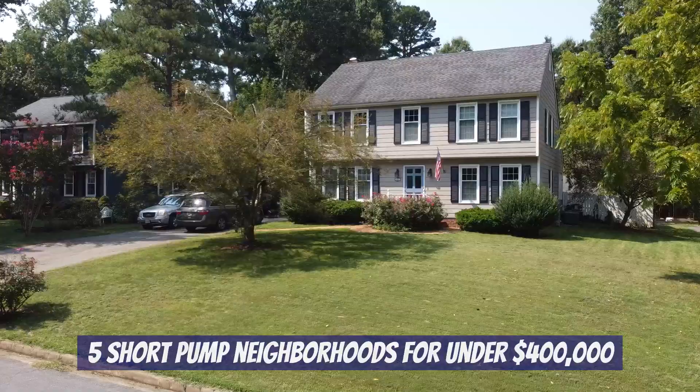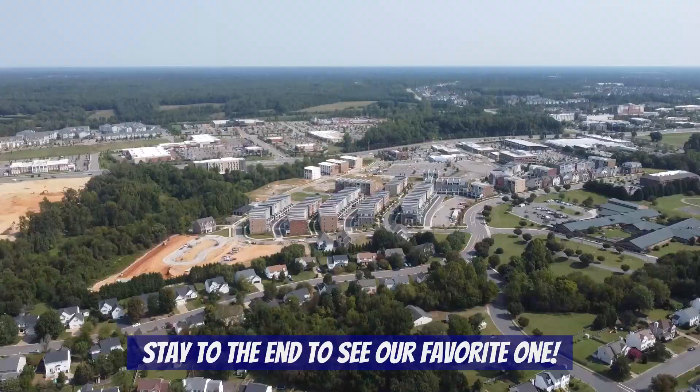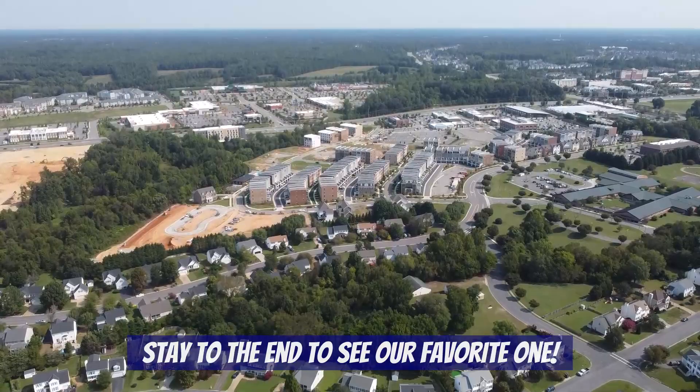Welcome to our channel, Living in Richmond, Virginia, where we show you exactly what it's like to live, work, eat, and play right here in RVA. In this video we're going to show you five different neighborhoods all within Short Pump where you can buy a home for under four hundred thousand dollars. The last one is our favorite and has what we think is the best location, so be sure to stay to the end.